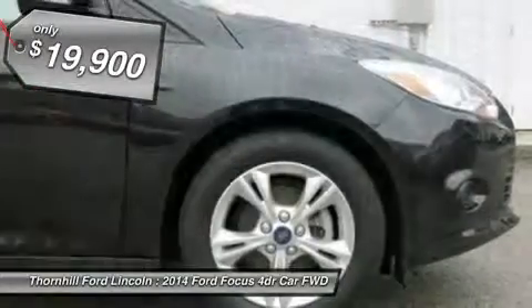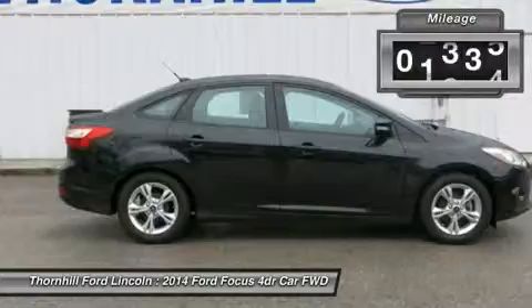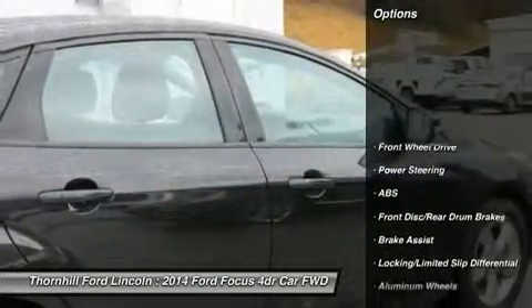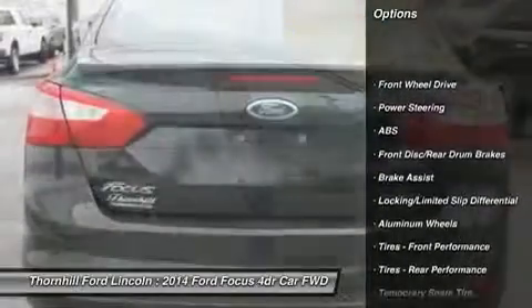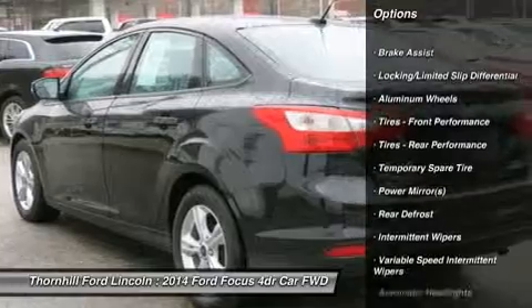This Focus has the following options: glove box, trip computer, variable intermittent wipers, fade to off interior lighting, manual air conditioning, body colored door handles, compass, driver airbag, outside temp gauge, and rear child safety locks.